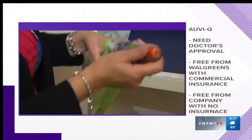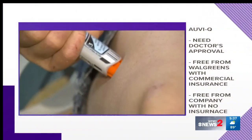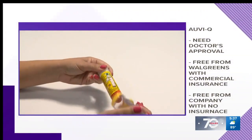There's what's called AuviQ. You'll need a doctor's approval to get it. If you have commercial insurance, you can get it free from Walgreens. If you don't have insurance and make less than $100,000 a year, you can get it free through the company.